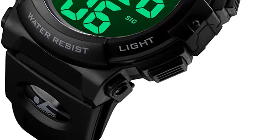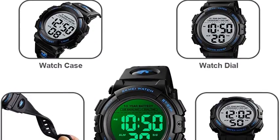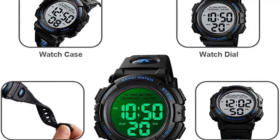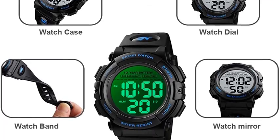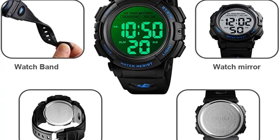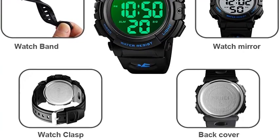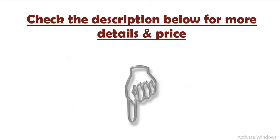10-year battery with superior battery life. Time, week, and date displayed simultaneously on the LED screen. Soft rubber strap provides a comfortable wear. What's in the package: one watch and one manual/instruction sheet. It's a great gift for family and friends — check the description below for more details and pricing.